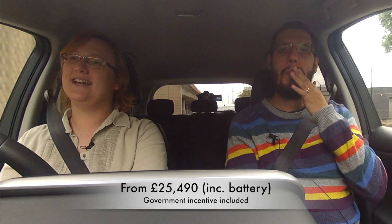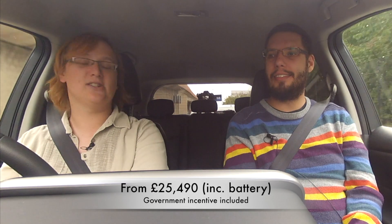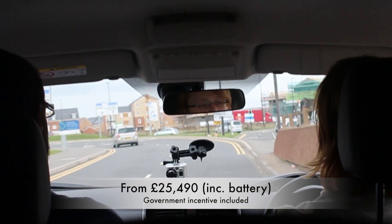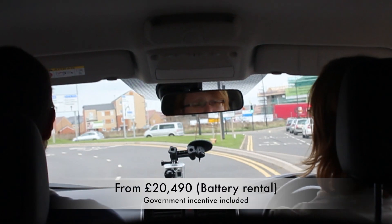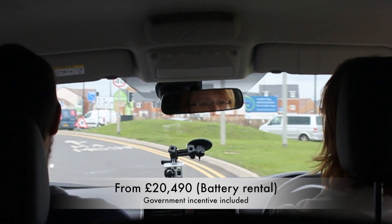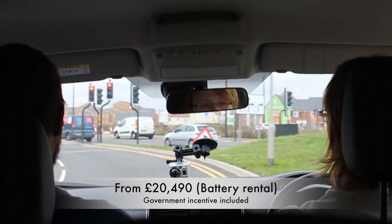Hello everybody, this is Nicky Gordon-Bloomfield and I'm Mark Chassily, and this is the episode of Charged Up involving the Nissan LEAF Tecna. This is the high-end LEAF, essentially, which is made in Sunderland if you're living in Europe. If you live in North America it's made in Smyrna, Tennessee. If you're living in Japan it's still made at the original factory in Japan.